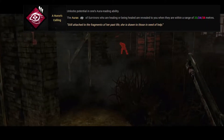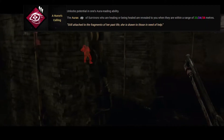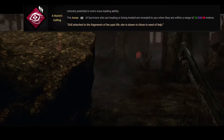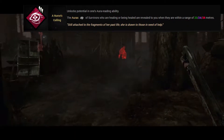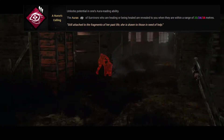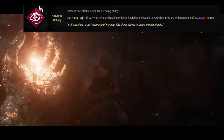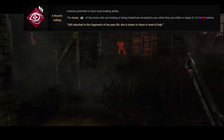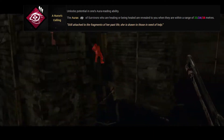At number 6 is A Nurse's Calling. A Nurse's Calling is a popular perk to see killers run and is a teachable Nurse perk unlocked from level 40 onwards. This perk allows you to see the auras of survivors who are healing or being healed when they are in range of 20, 25 or 28 metres. This can be particularly strong for finding survivors quickly, and for characters such as Pyramid Head who have good range attacks.